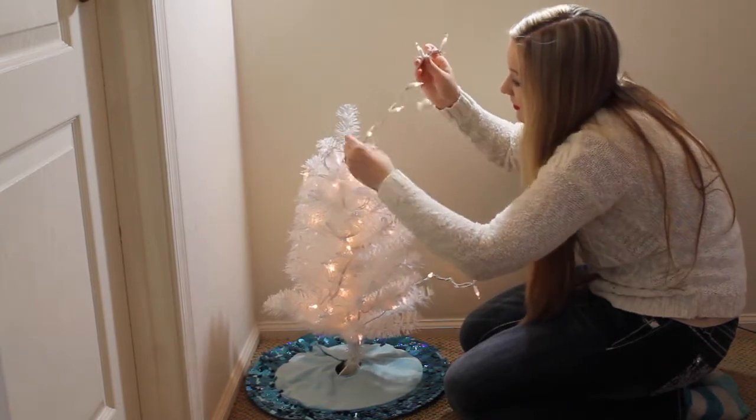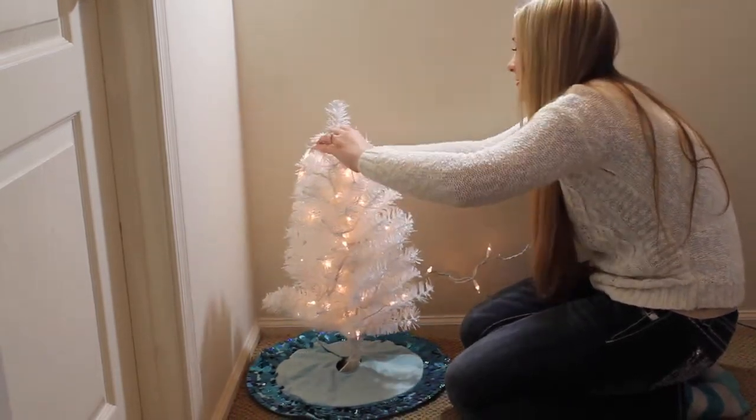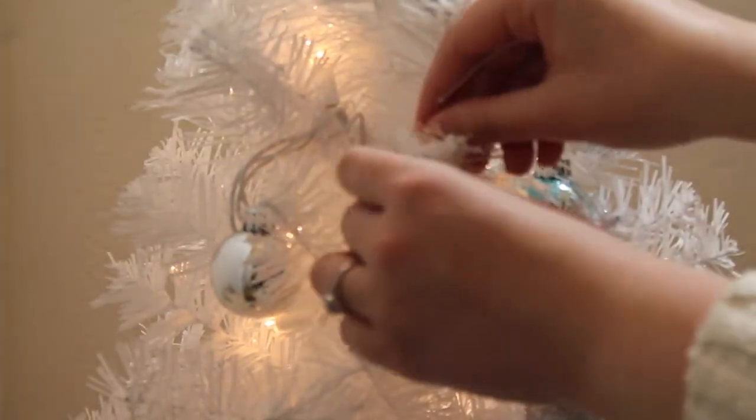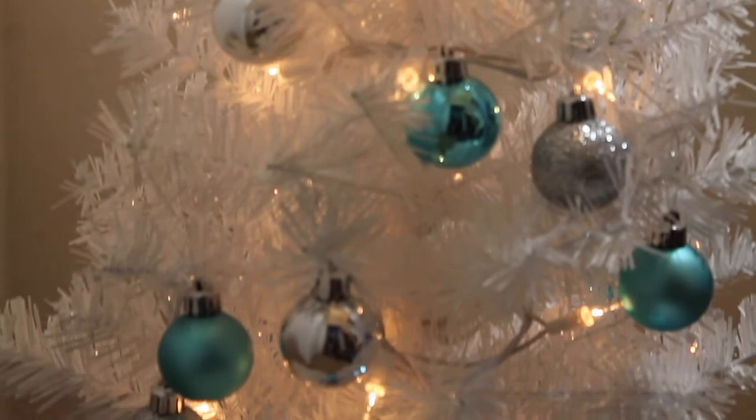I feel like adding a mini Christmas tree to your room can add the perfect touch of Christmas. I just got mine from Target and it was about $8. I also got these adorable ornaments from Target as well.